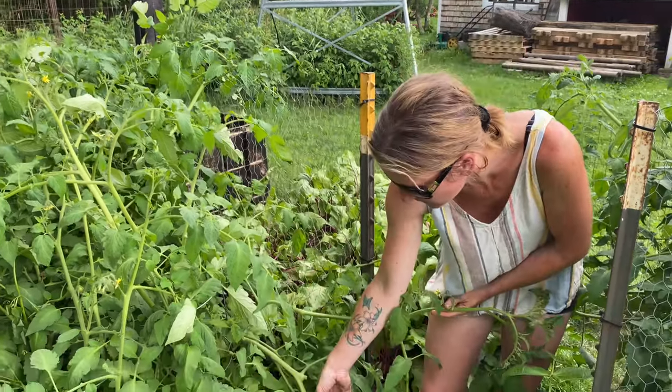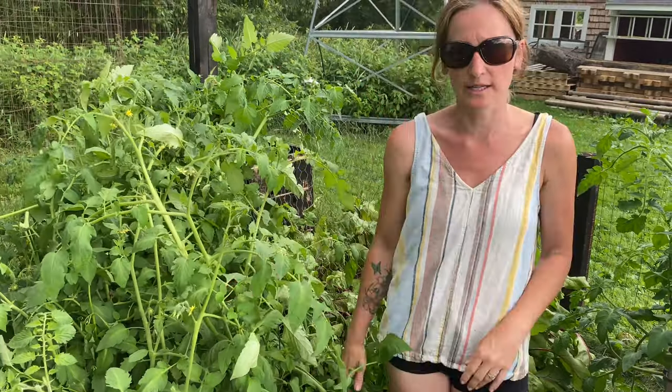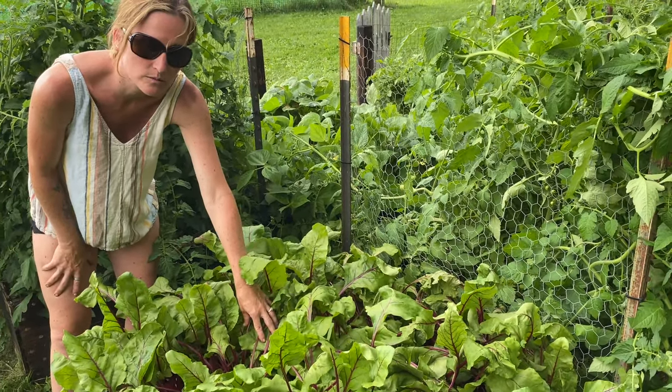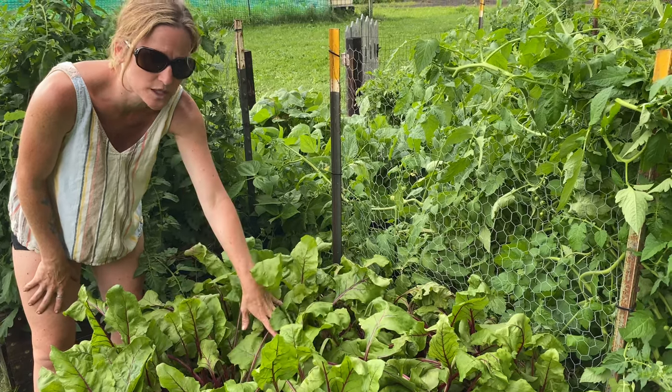We have some here and here, they're just all over, which is kind of exciting because we'll be eating tomatoes like crazy. So these beets are doing great — we've actually started eating them, about two or three days ago. We've been having them every day and we're going to have a few for dinner tonight.